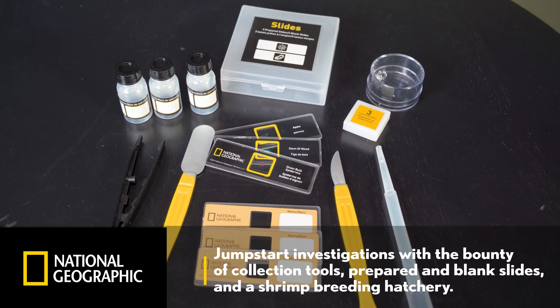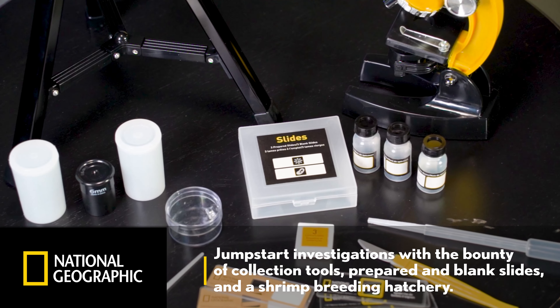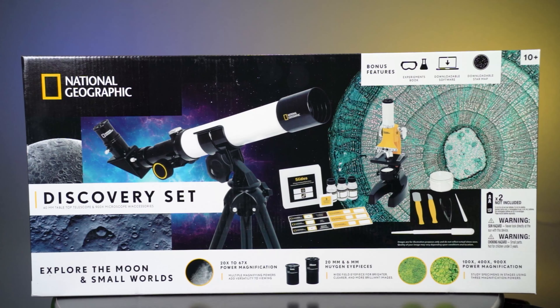Then jumpstart your investigations with the bounty of collection tools, prepared and blank slides, and the shrimp breeding hatchery. Bring the excitement of discovery anywhere you go with the National Geographic Telescope and Microscope Discovery Set.